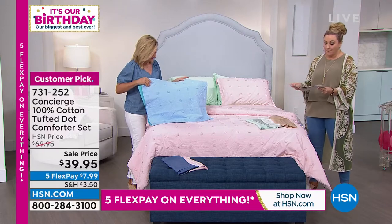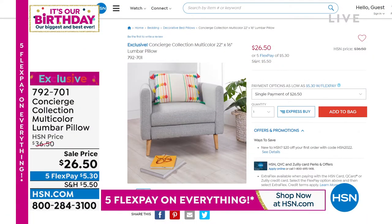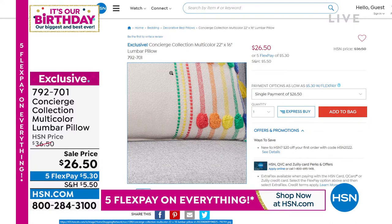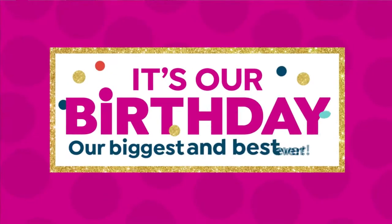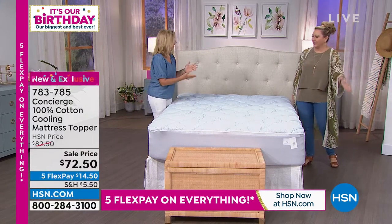We also have a lumbar pillow available on hsn.com from Concierge Collection — brand new, with beautiful stitching that brings in so many colors on a white base, giving you endless possibilities for decorating. Item number 792-701, $26.50, flex pay $5.30. It's a little longer and thinner, perfect for a chair or on a bed — and there's a matching throw with a fiesta color.